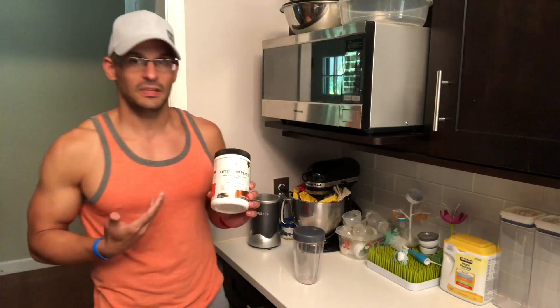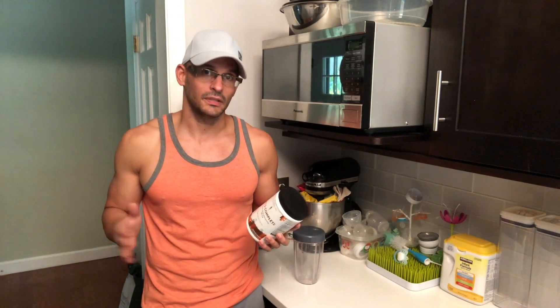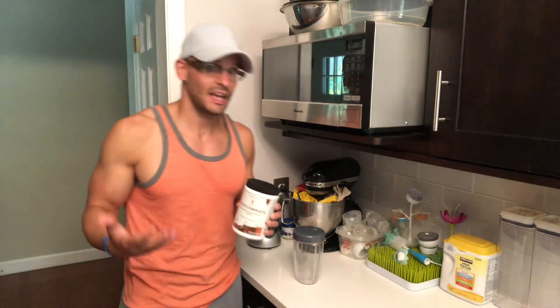That being said, a company reached out to me and asked me if I could test the product. And guys, this is Keto Complete by Sapien Labs. I've practically fallen in love with it. It's nuts. It is the cleanest, quote unquote, pre-workout that I have ever taken.